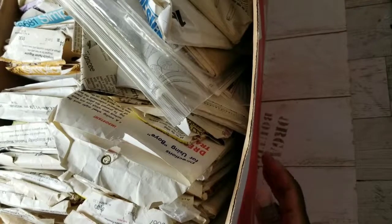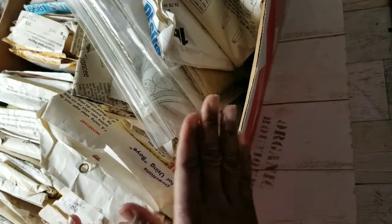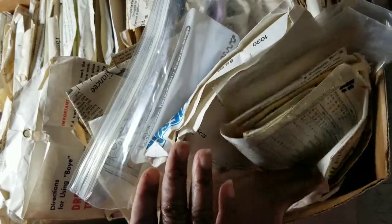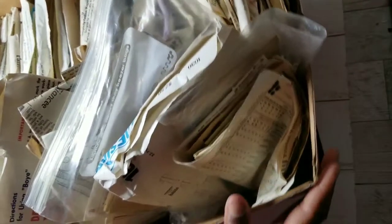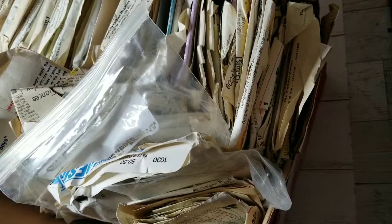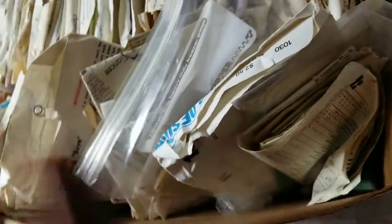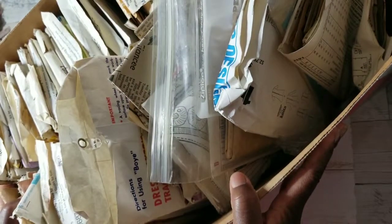Hey YouTube, this is Felicia with Bible Scraps and I guess this has become a little series. I have already uploaded — perhaps at the time of this video the other videos won't be published yet — three other videos sharing the contents of things I acquired from my latest estate sale. What you are looking at here is a box of vintage sewing patterns.